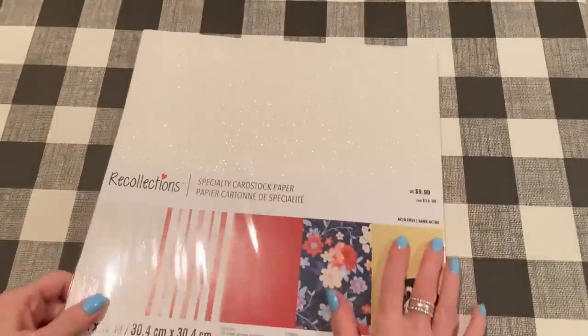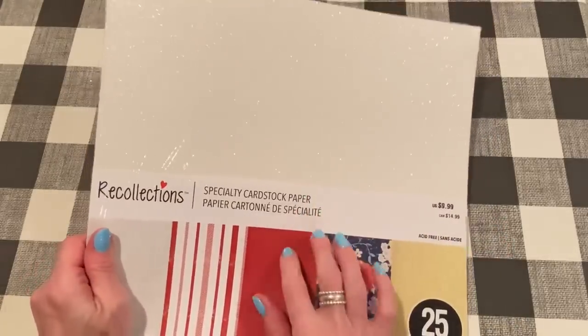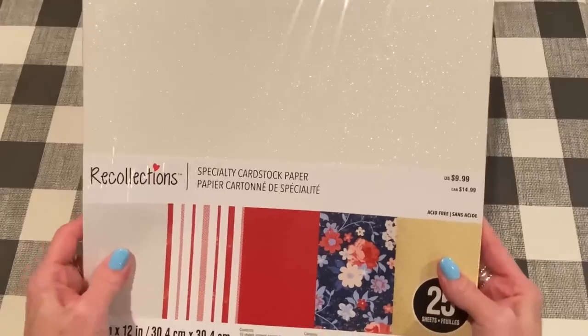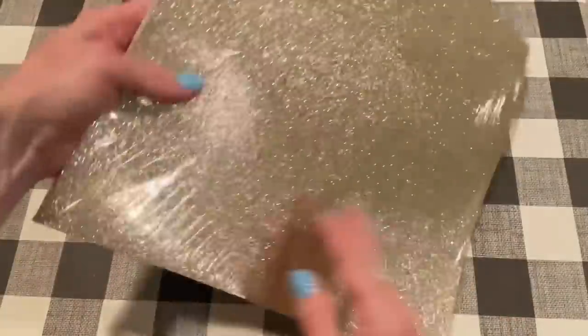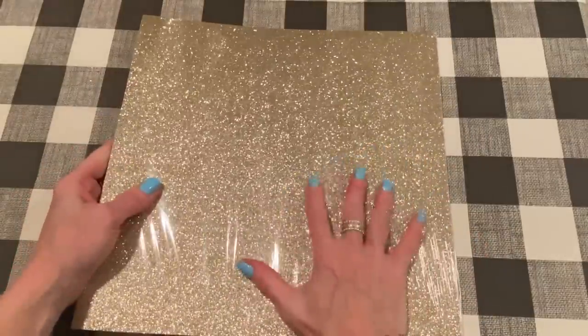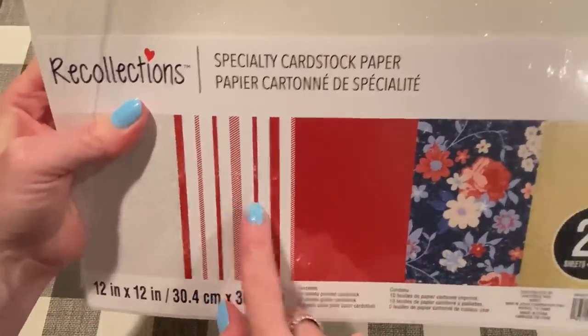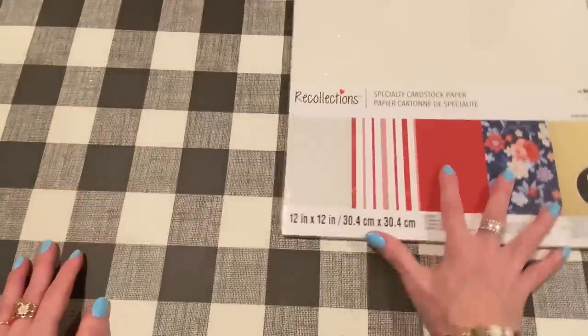Next I went to Michael's. I saw this on Erica's channel — she had picked this up. These are Recollections paper packs on clearance from $9.99 down to $3.99. I like this one because I love this white glitter — it's not a colored glitter, just white with maybe some black glitter flecks, and the shine is white. On the back, it has a really pretty gold glitter. It has regular cardstocks inside including a stripe and plain red. For $3.99 for 25 sheets, I thought that was a good deal.